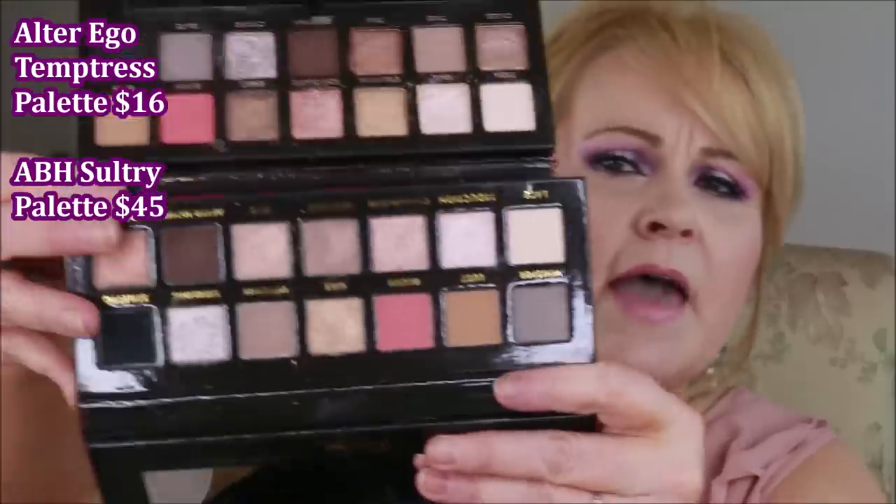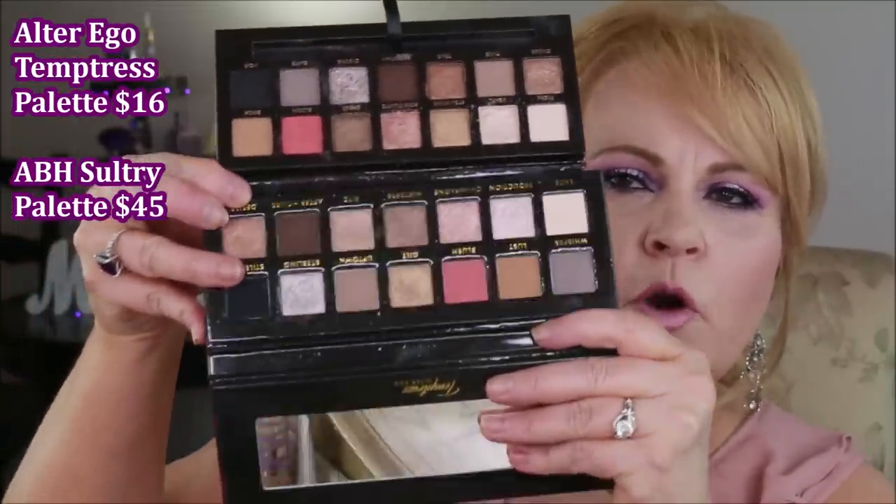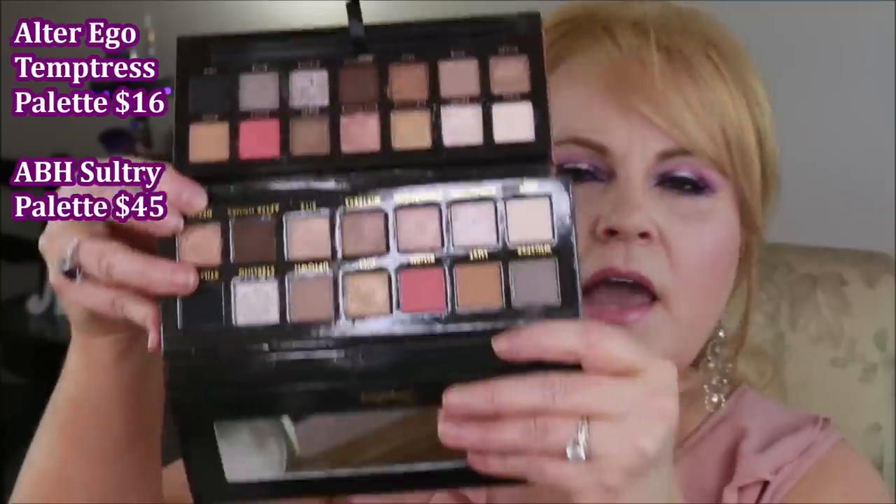There is just a tiny hue difference, but when you get it on the cheeks there is no difference whatsoever. I'll throw up the price difference on screen — it's quite a bit. For me that's a no-brainer; the Milani just looks a little bit better on my skin. The next one I already covered in a video last week — I'll throw up a card — this is the new Alter Ego palette and the Sultry palette from Anastasia Beverly Hills.